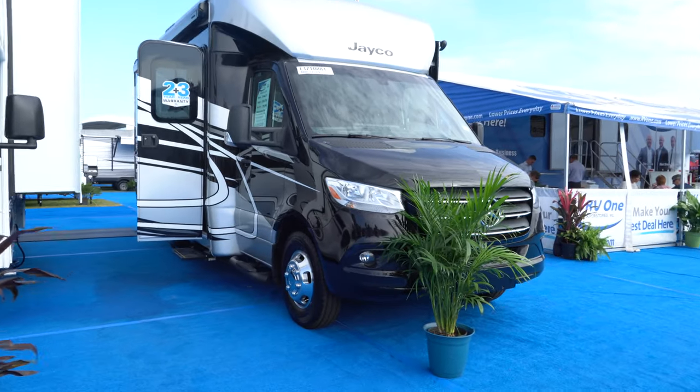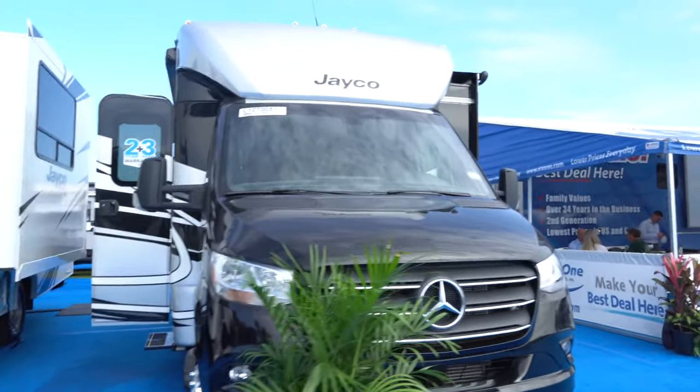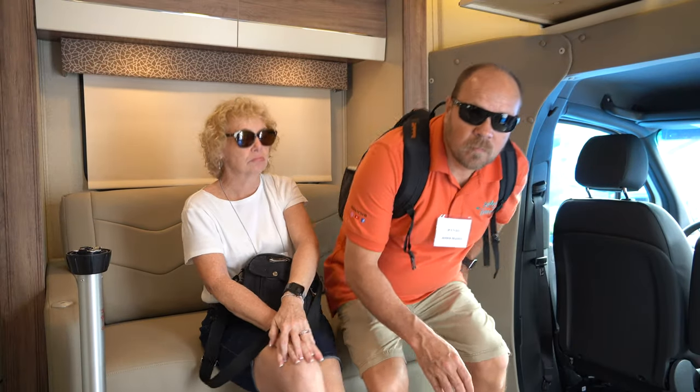This next unit is on a Mercedes chassis, and this one sold for $100,000 — it had a slide-out on the side. We're sitting in a Jayco Class C on a Mercedes chassis. This is the Melbourne 24TP, and it sells for basically $100,000 — you'll get $5 back from that $100,000 bill. It's a 24-foot unit and it's pretty nice, with some features we'll show you. It's a little different from typical Class Cs, which usually have a bedroom in the back.